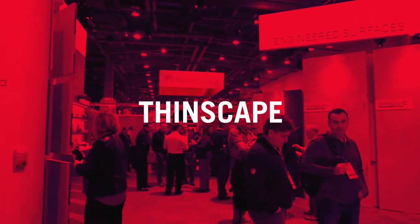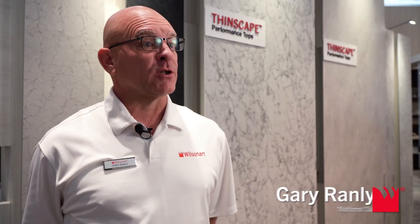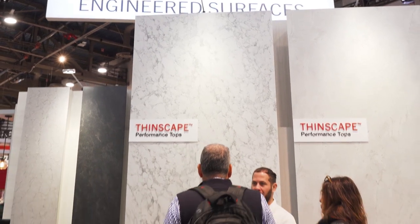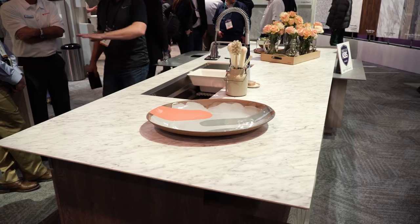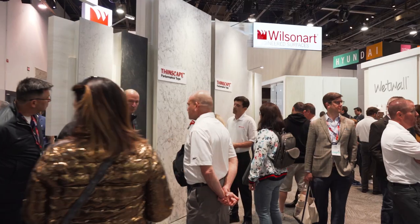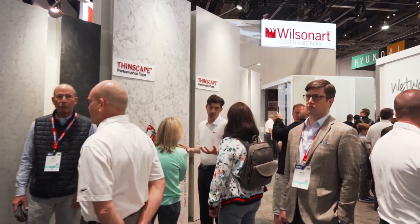Thinscape is one of the newest products that Wilson Art is offering this year. Thinscape is a material that allows you to have an extremely durable material from the standpoint of impact resistance and moisture resistance. This product really fills a hole between porcelain and solid surface — it's not brittle or breaking easily like porcelain does, and yet it still has that very slim look.